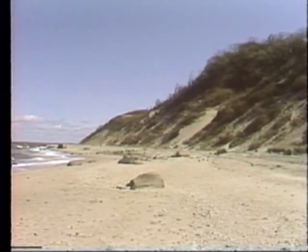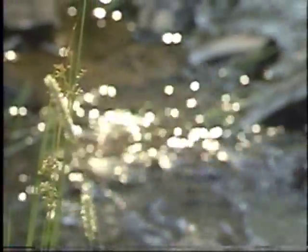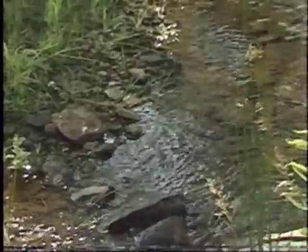From Long Island Sound to Lake Champlain, from the Finger Lakes to the Great Lakes, from the smallest stream to the largest waterfall, water is New York State's greatest resource.